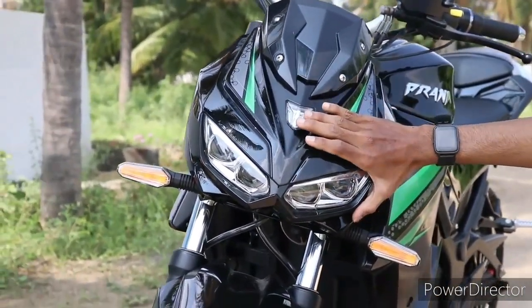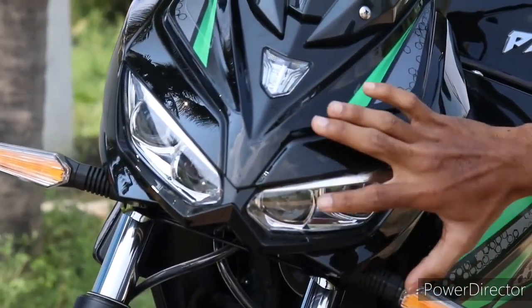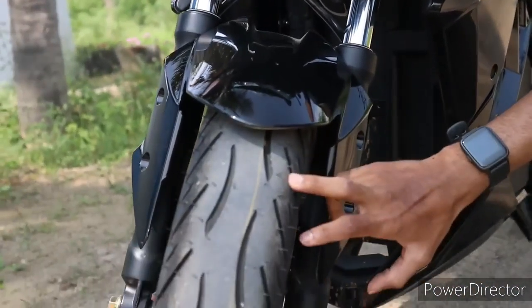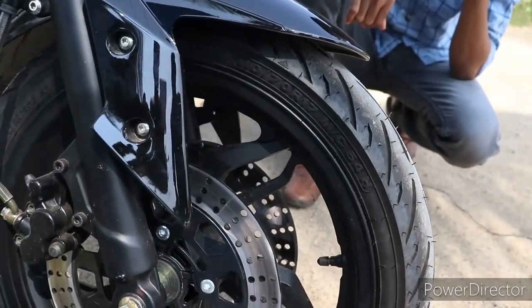But if you go to the street, you can charge with a 3-phase plug. We will charge to the last charge. This is a very important advantage.